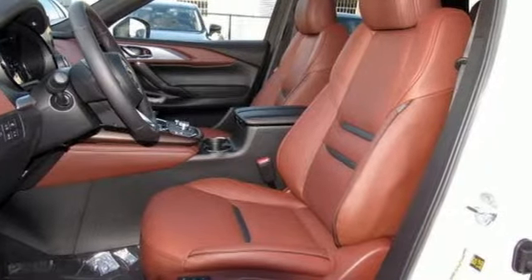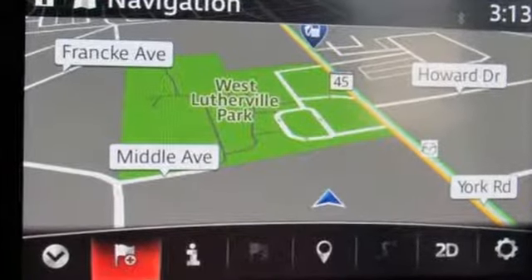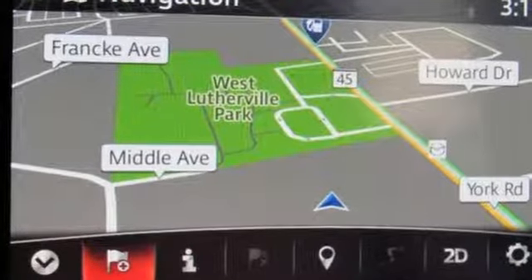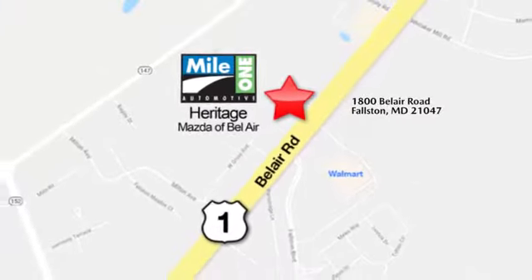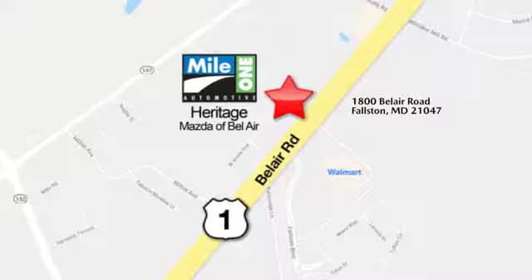For all the things that drive you, there's Mazda. They say a journey begins with one step — in this case, it begins with a test drive. Start your next adventure today. Mile One Heritage Mazda of Bel Air, conveniently located at 1800 Bel Air Road in Falston.